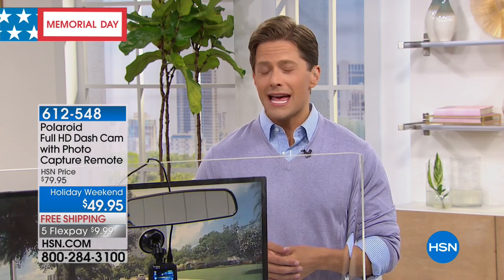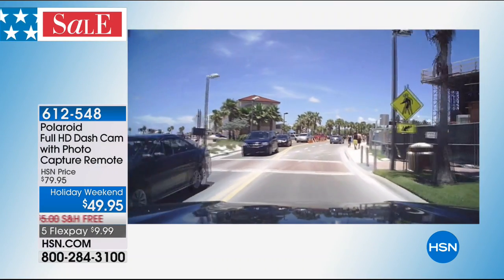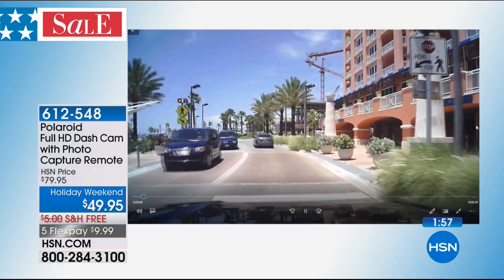Dashcams at big retailers are looking at twice the price — $100 plus — and they don't have automatic parking features, they don't have a remote button capture for photo, they don't do what this one does. So it's a wonderful opportunity to get the tech home and try it out to see if it works for you.